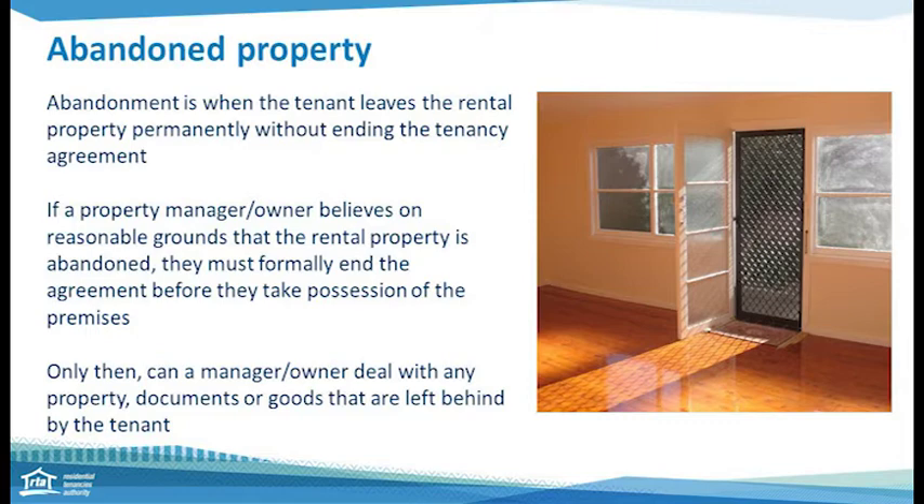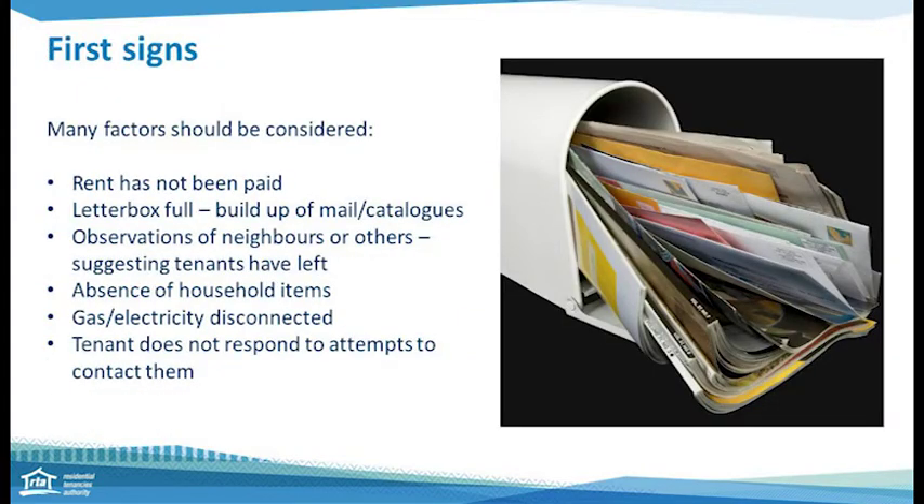Let's have a look at what those reasonable grounds might be and what are usually the first signs that the tenant has gone. There will likely be many factors to consider when assessing the situation — it's a case-by-case basis and each situation can be different. Signs include: rent has not been paid, several attempts to contact the tenant without success, the letterbox is overflowing, the grass is high, the house looks deserted, a neighbour advises they moved out, no household goods inside, and the electricity has been disconnected. As best practice, it is advisable to document the reasons and evidence as to why you believe the tenant has abandoned.